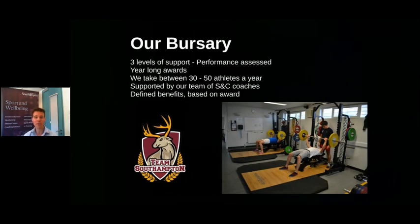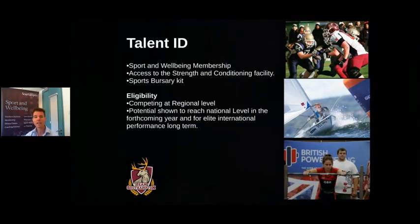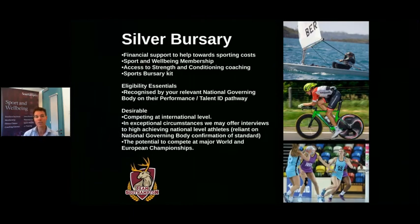To talk about our bursary: we offer this to normally about 30 to 50 athletes during the year and support them with our strength and conditioning coaches across three different levels. Talent ID is our access point — if you're competing at a regional or national level we'd love to engage with you. This gives you free membership, access to the Sports Performance Centre at Wide Lane, and some bursary kit. The silver bursary is for those competing at a slightly higher level — national or starting international — giving you free membership, money towards your sporting activities, gym access at Wide Lane, and bursary kit.